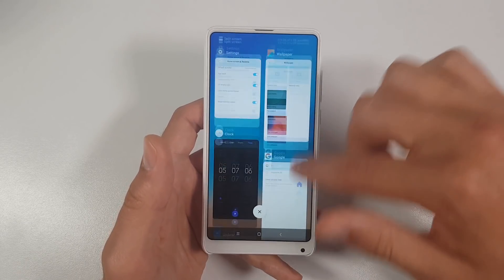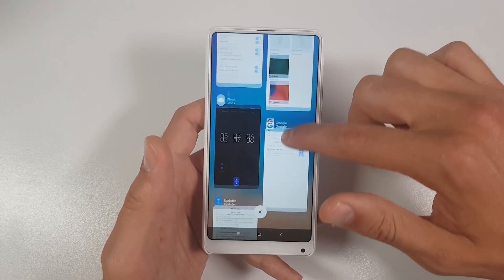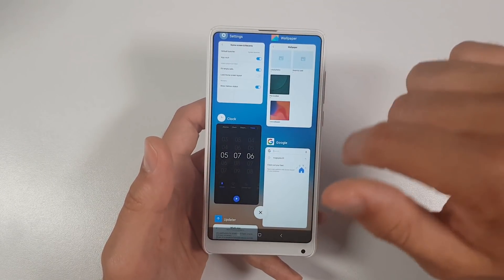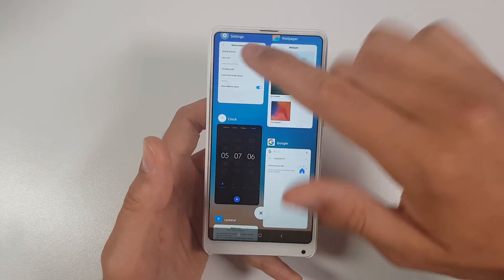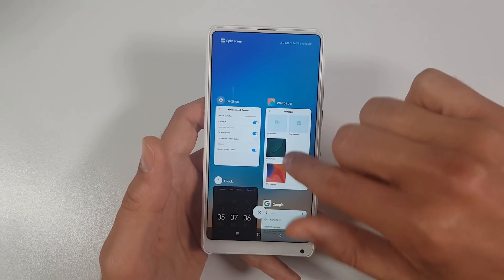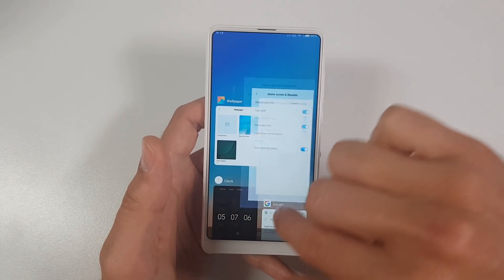Pocophone has a faster screen wake-up time, ninjas! Pocophone will win in the fingerprint scanner battle. But honestly, having 0.03 seconds faster fingerprint scanner is not really important for me — it's not a big deal at all. Anyway, let's continue!